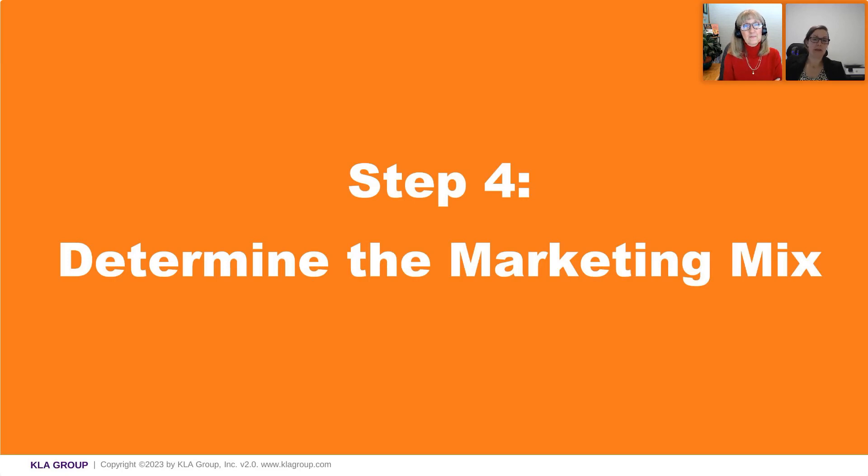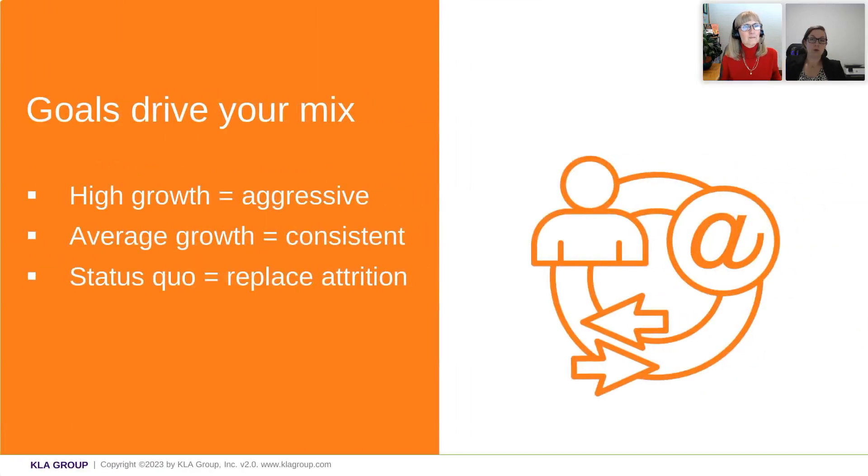So let's talk about marketing mix. This is high level so you can just think about it. Your goals drive your mix. So if you have a high growth goal, your marketing mix has to be aggressive. We see this frequently where someone has really aggressive growth goals but wasn't expecting the amount of marketing required to achieve it. So if you have high growth, do expect that you need to have an aggressive marketing plan.